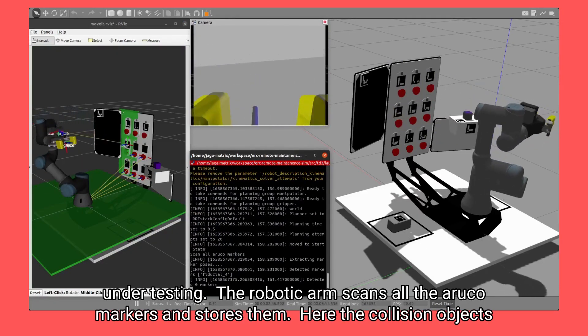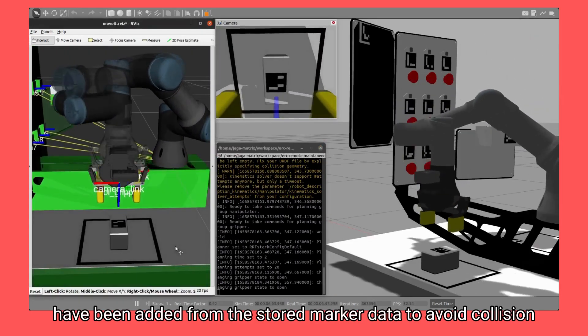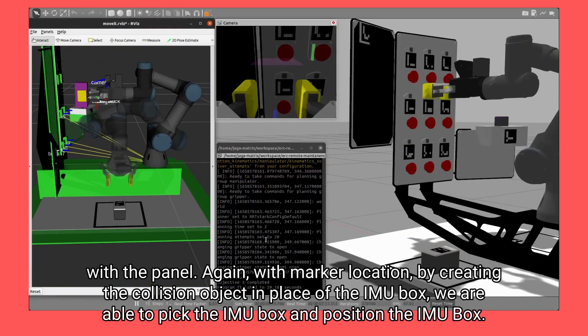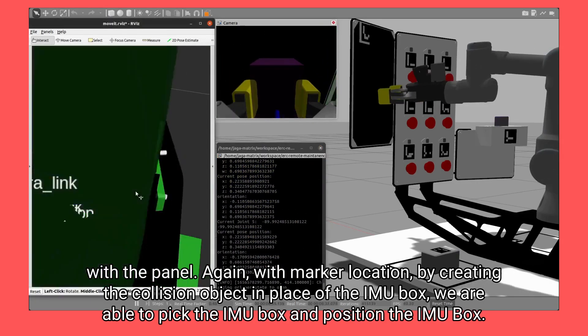The robotic arm scans all the ROCO markers and stores them. Collision objects have been added from the stored marker data to avoid collision with the panel. With the marker location, by creating collision objects in place of the IMU box, we are able to pick and position the IMU box.